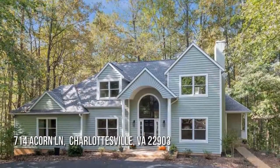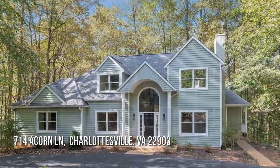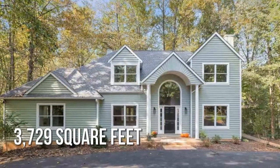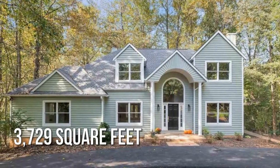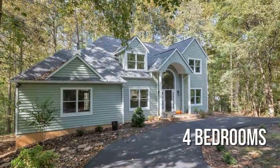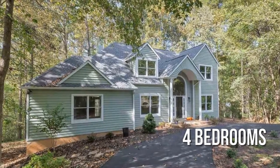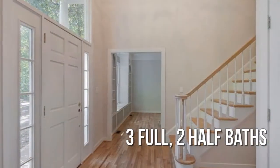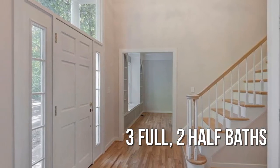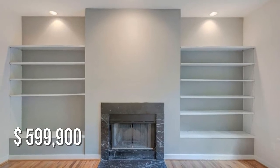House hunting? Don't miss this unique property. This spacious property offers over 3,700 square feet of living space featuring four bedrooms, with three full and two half bathrooms. This property is currently listed for under $600,000.